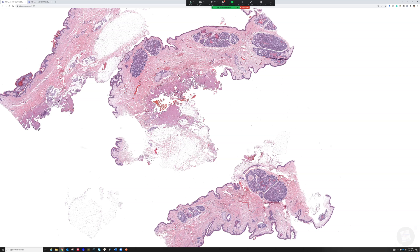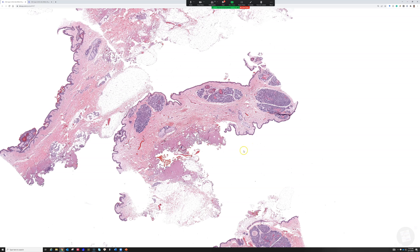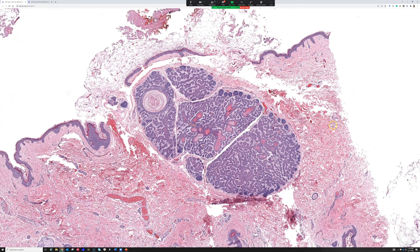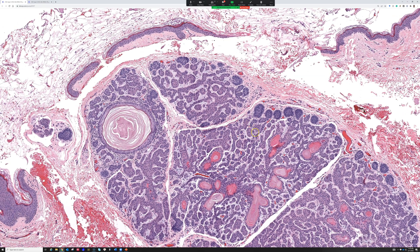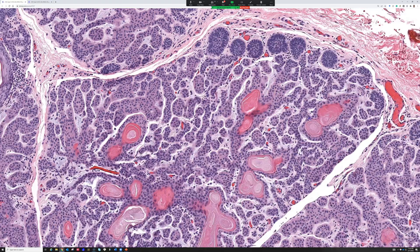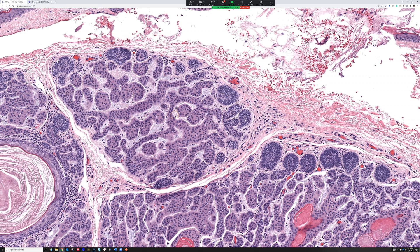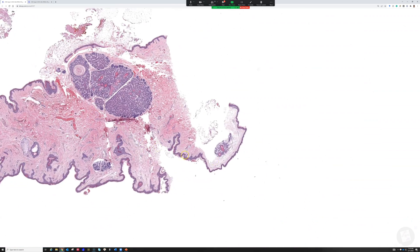Any takers on this really fascinating case? This looks like a broad excision of some sort, and we can see already that in the dermis there's almost a basaloid kind of occurring group of cells that may be forming some follicular kind of structure. There are some pearls there as well. It almost reminds me of either a type of folliculoma or some type of adnexal tumor with follicular differentiation.